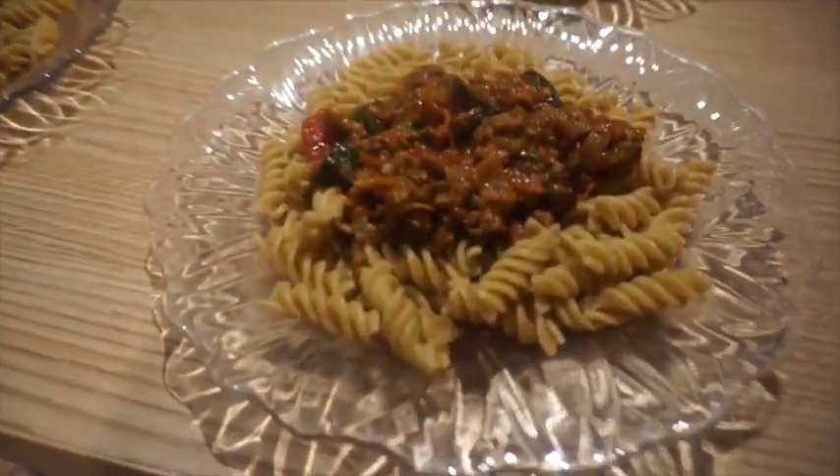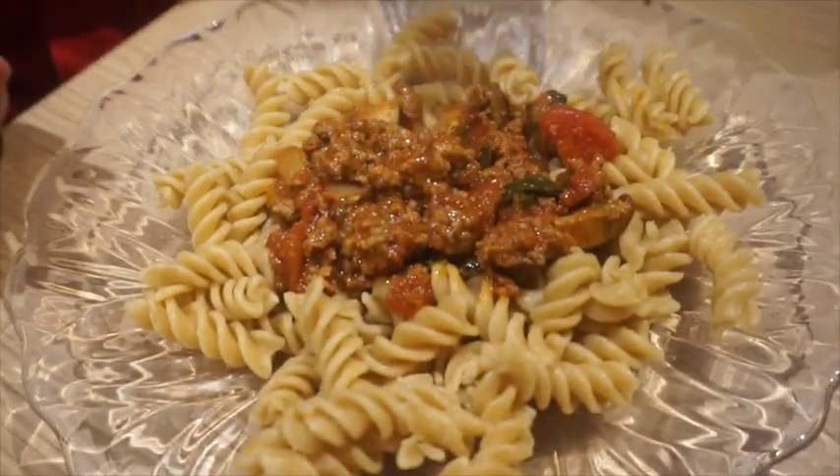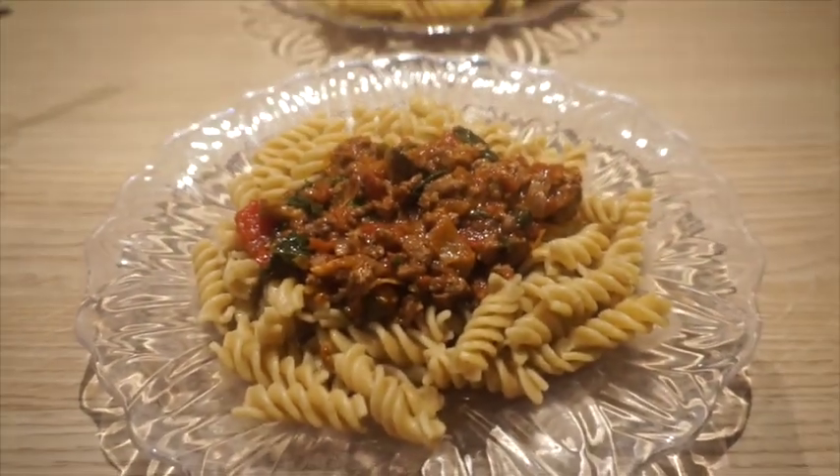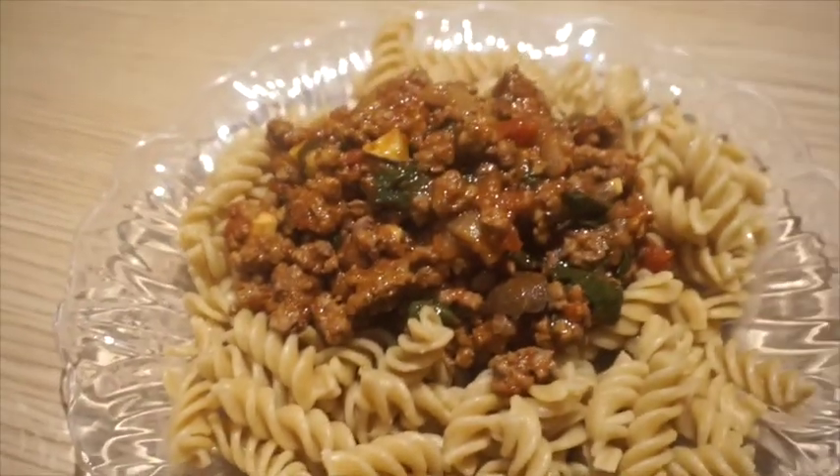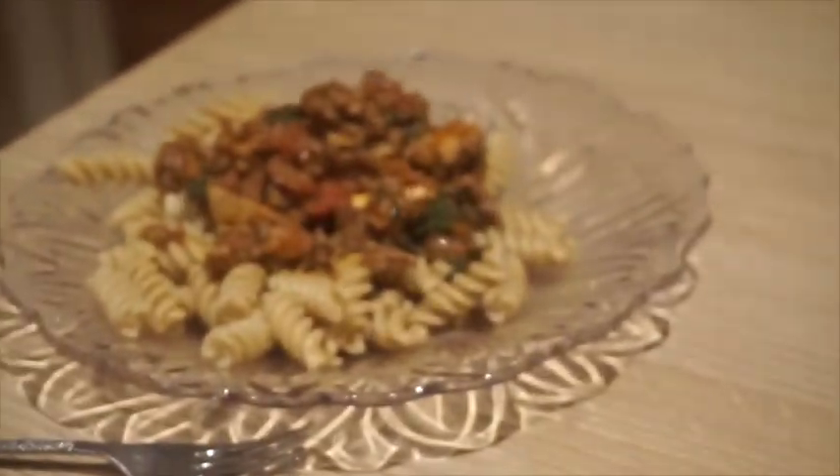Dinner tonight we have got bolognese with whole wheat pasta. We've got spinach, mushrooms, onions, garlic and mint in there. That is pretty much our dinner for tonight — that's Graham's and that's mine over there.